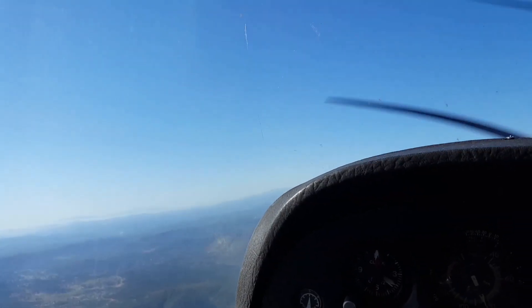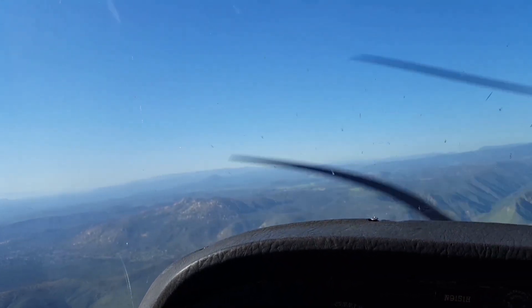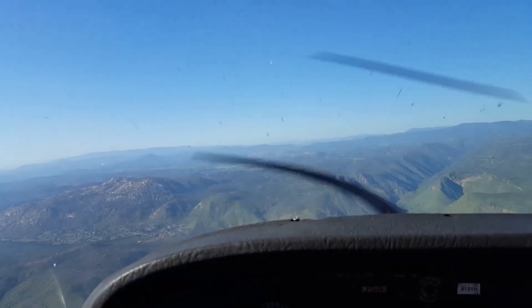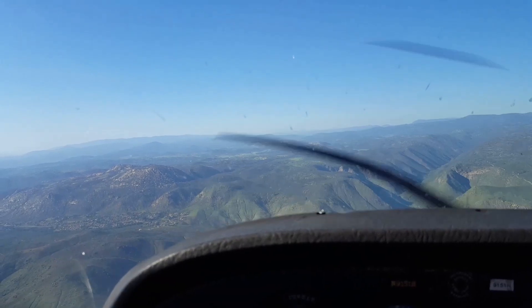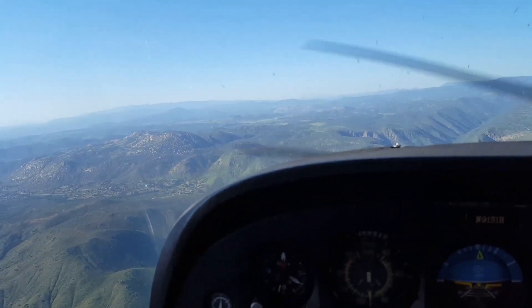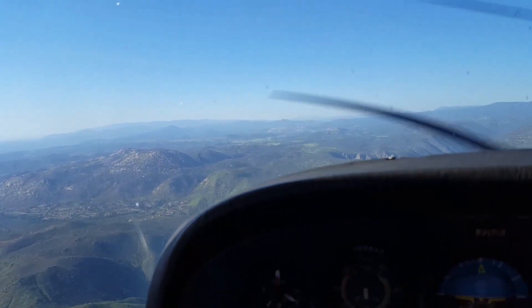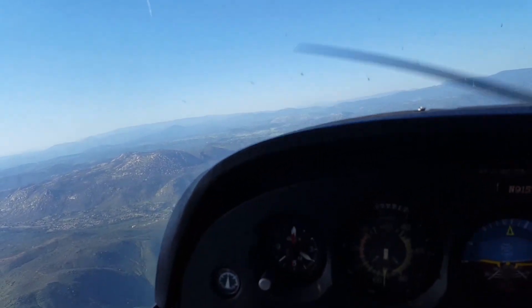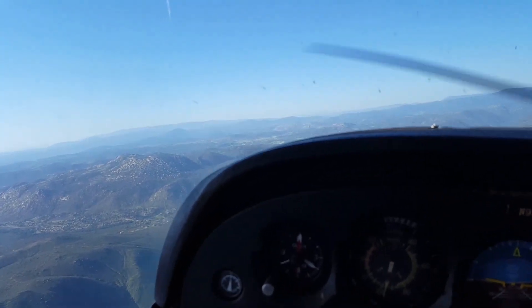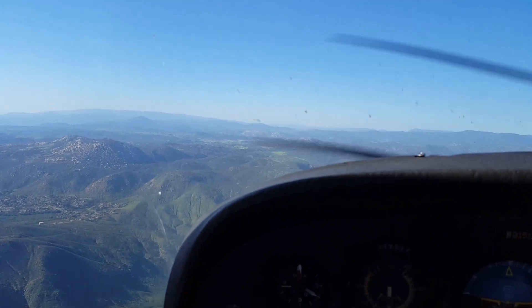Ramona Tower information Sierra. Time 2353 Zulu. Wind 250 at 8, wind 250 at 10. Skies clear, ceiling 2000. Temperature 26, dew point 14. Altimeter 3005. Visual approaches in use. Landing and departing runway 27. Hazardous weather for the Southern California area available on flight service frequencies. Advise on initial contact you have Sierra.